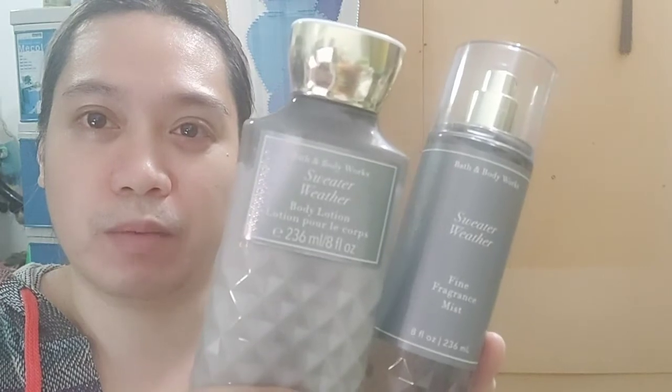Once again, this is Sweater Weather from Bath and Body Works. If you haven't done so already, please like, subscribe, comment down below, and share the video so we can share this good news with everybody. I'll see you next time — bye bye!